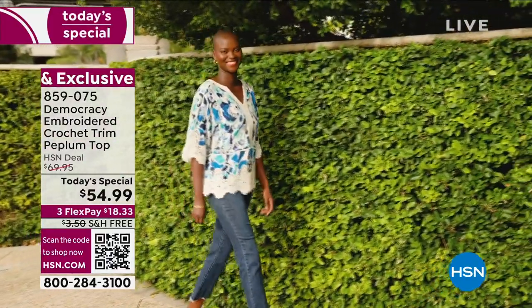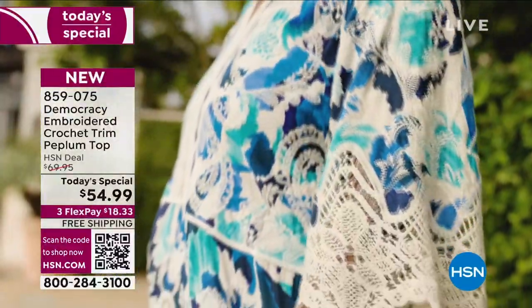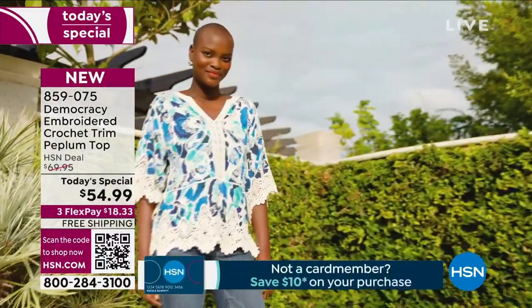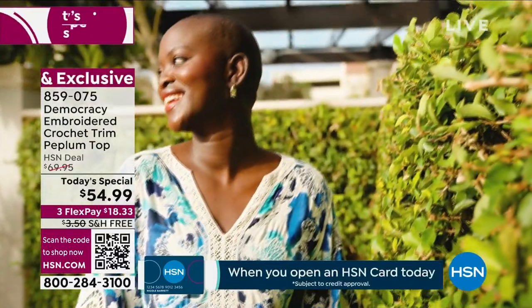Here we see one of the promos that we've been running, celebrating the spring fashions that are coming. Oh, that is so pretty — see how it just lays on the body so beautifully. We are busy, folks. This is already a major hit — we've got a hit on our hands today.